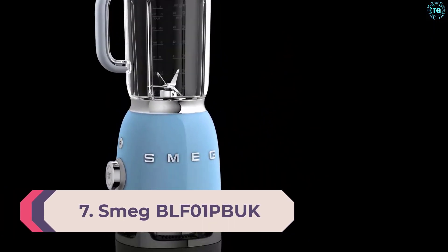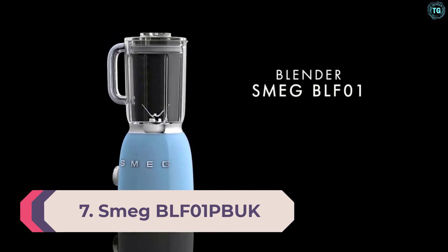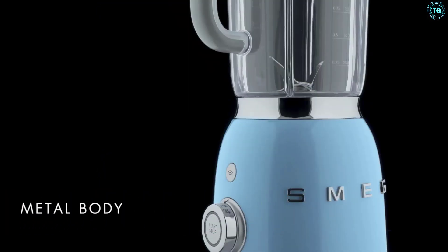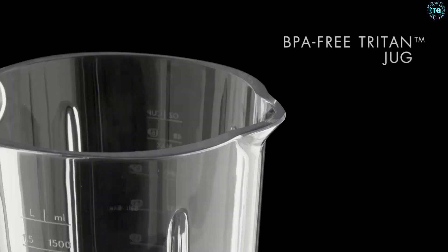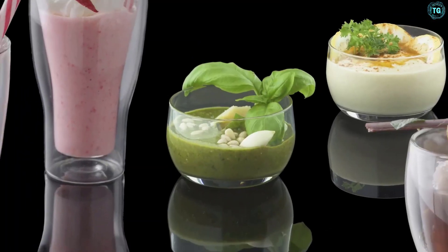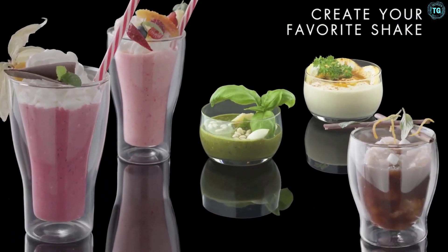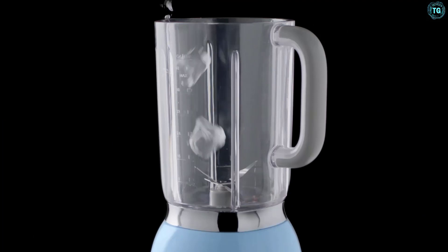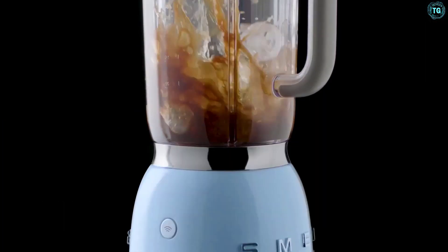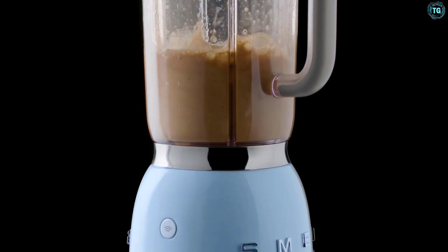Number 7: Smeg BLF-01PB UK. With its die-cast aluminum frame that comes in 8 glossy colors, including cream, red, pastel blue, and pink, the Smeg BLF-01 Blender has a head-turning design, while a range of matching appliances ensures you can achieve a stylish look in your kitchen. The compact blender has a control dial, two preset programs for ice-crushing and smoothies, and four speed settings.